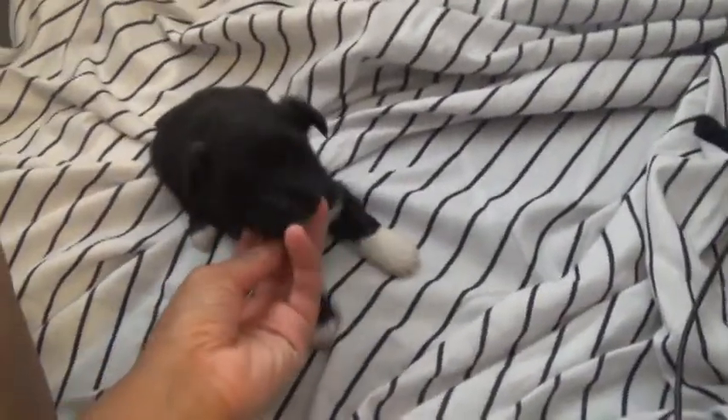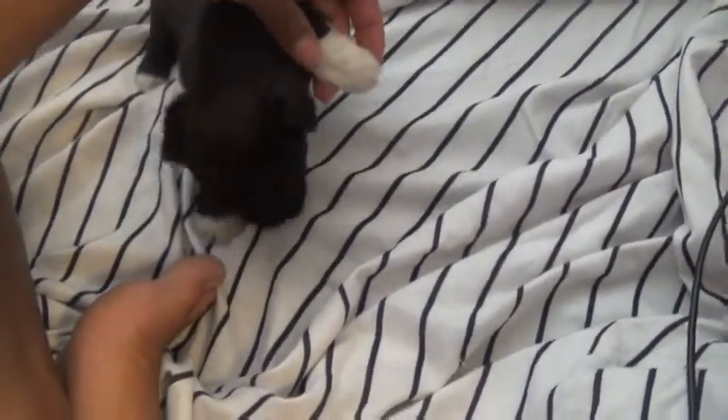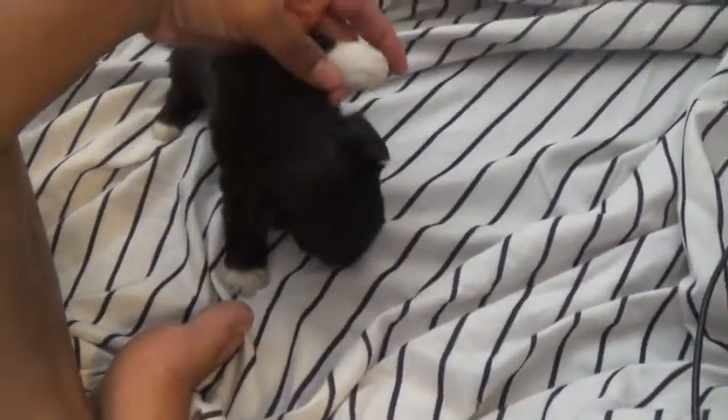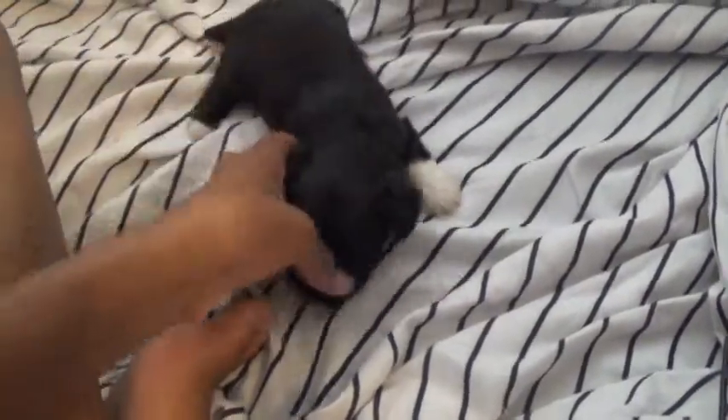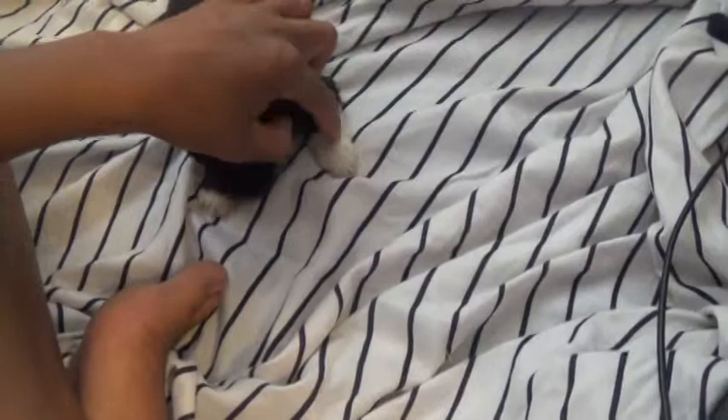Here's Aquarius. Aquarius is the only puppy with the white paw that goes all the way up to her bone here. The rest of them have white paws, but they're just on their paws, not all the way up their leg. That's how I can tell them apart.